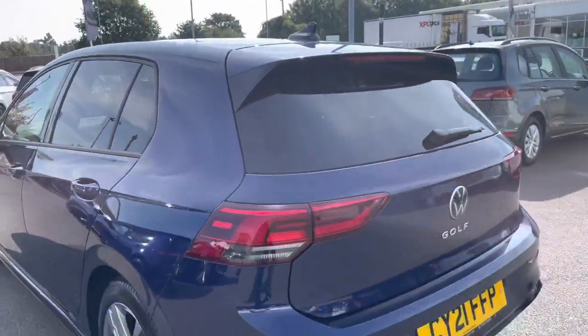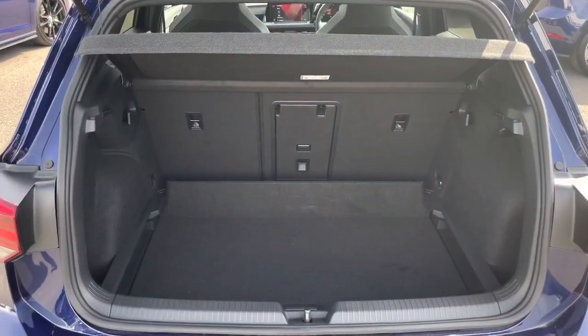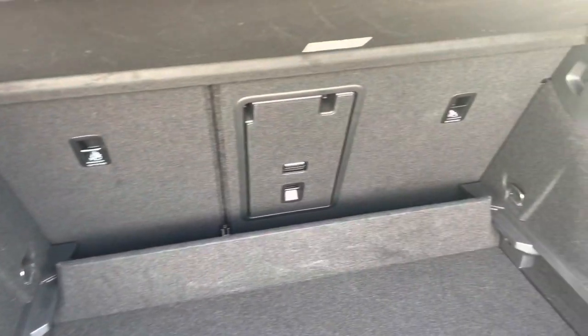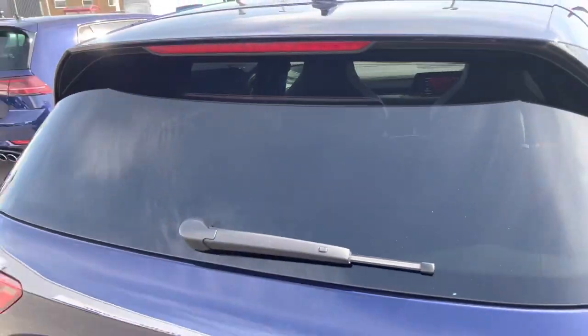You do also have your parking sensors both front and rear to support with your parking. Taking you inside the boot, Golfs typically have a really practical boot space — enough room to store your weekly shopping, a couple of suitcases, even a pram. You do have your variable boot floor, a load-through, and the option to fold down the rear seats.